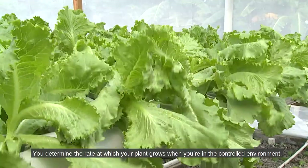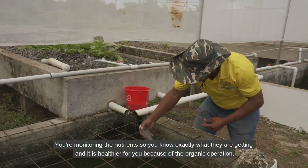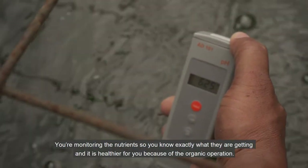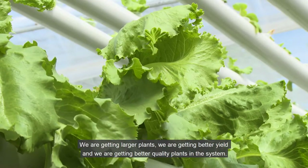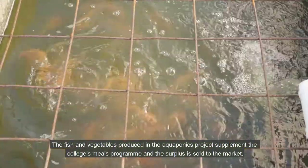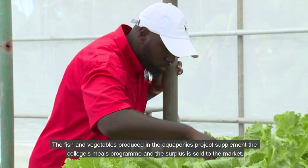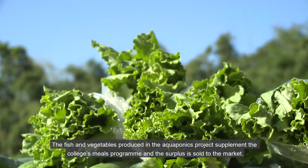You determine the rate at which your plant grows when you are in a controlled environment. You are monitoring the nutrients, so you know exactly what they are getting, and it is healthier because of the organic operation. We are getting larger plants, better yield, and better quality plants in the system. The fish and vegetables produced in the aquaponics project supplement the college's meals program, and the surplus is sold to the market.